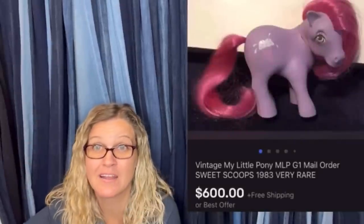$600 for a My Little Pony — amazing, right? Alright, let's get started.